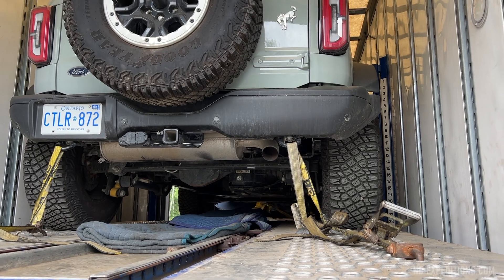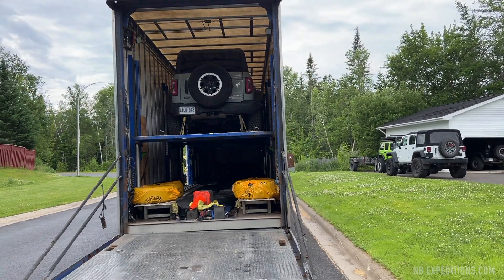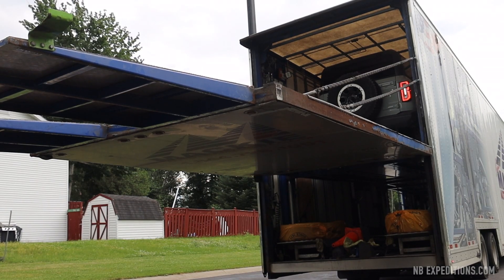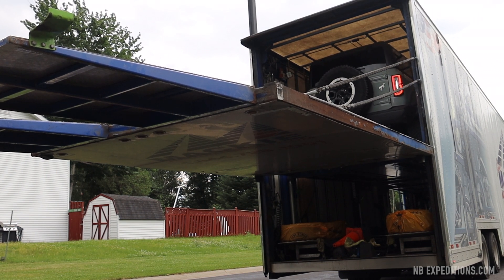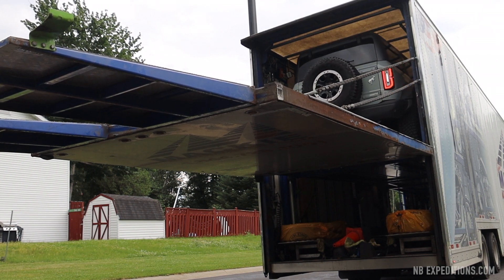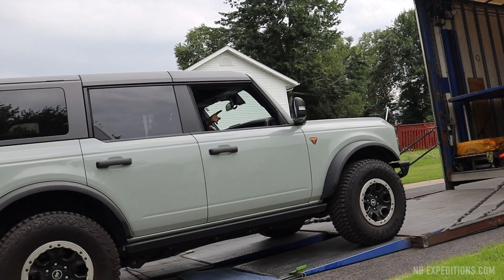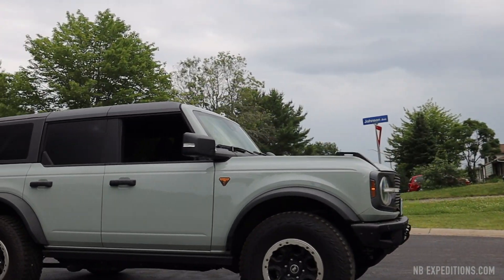The views and opinions in this video are entirely my own. I am under no obligation to be pro or con anything. This is simply my first impression of what I thought of the Broncos when I received them. Furthermore, these Broncos were not given to me to conduct a review — but to test them out on the trails for an upcoming event.